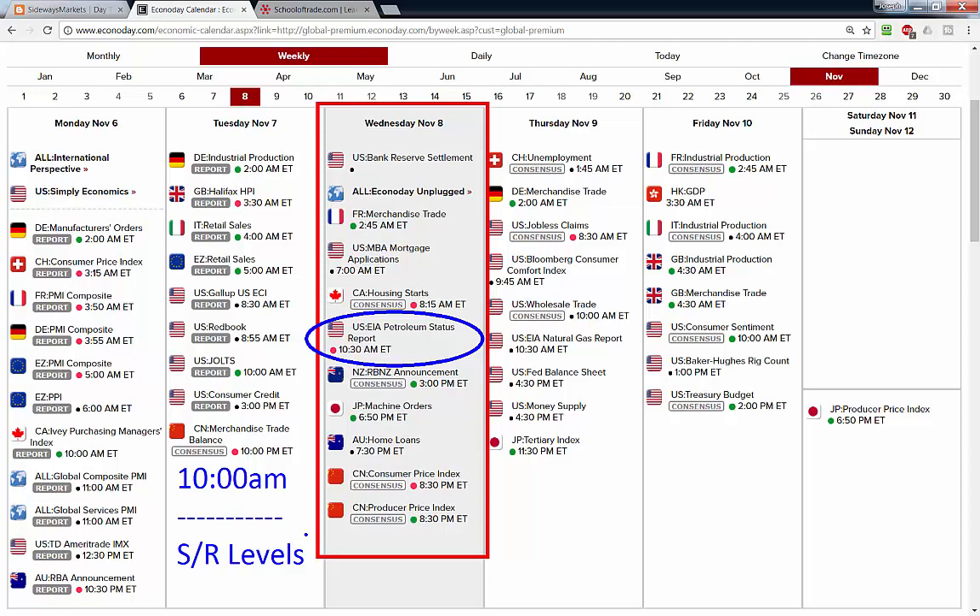I'm posting my support and resistance levels for tomorrow's session on Twitter, Facebook, and StockTwits. If you didn't get those earlier today, they'll be posted below the video tonight on the blog. Go to sidewaysmarkets.com, scroll down, find the link that says 'click here to read more,' open that link and you'll see the full text transcript for tonight's video with those support and resistance levels.